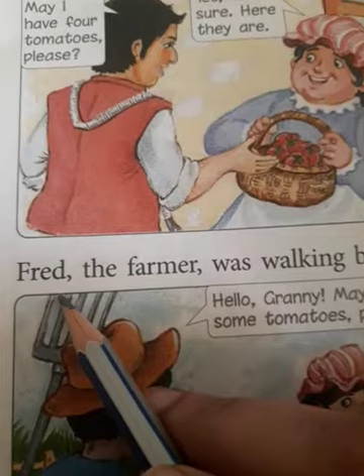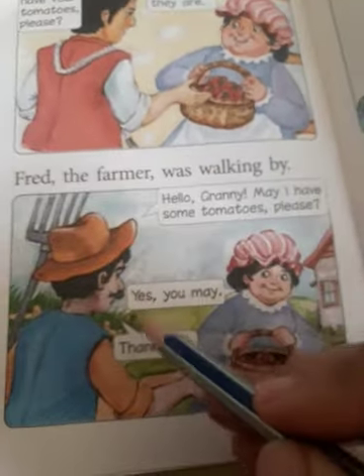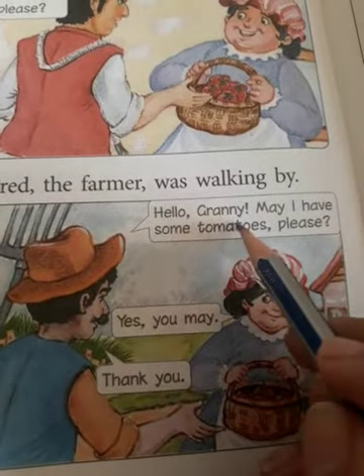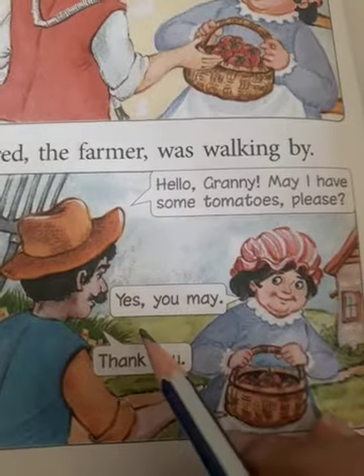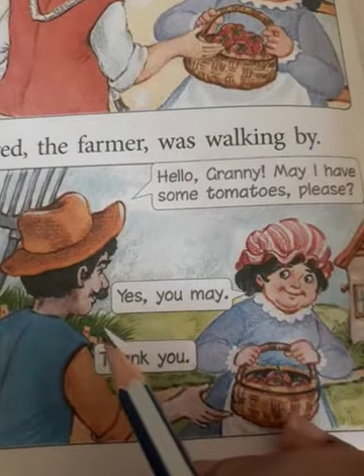After that, Fred the farmer was walking by. 'Hello, Granny. May I have some tomatoes, please?' 'Yes, you may.' 'Thank you.' And now, the rest of the tomatoes — this farmer takes them. Let's move on.